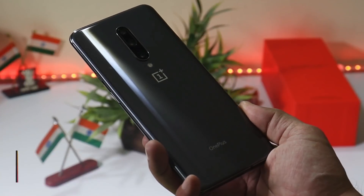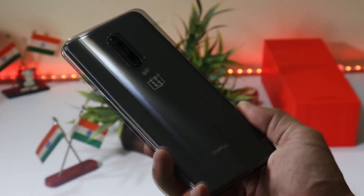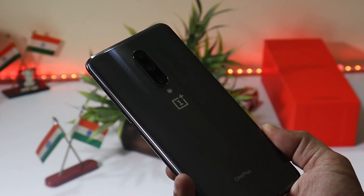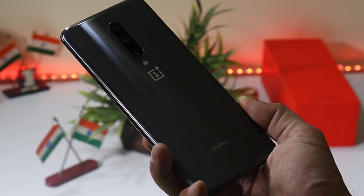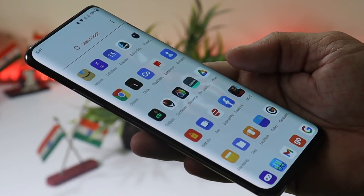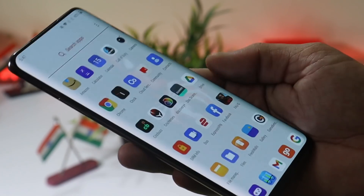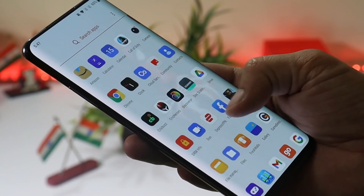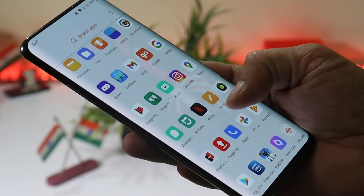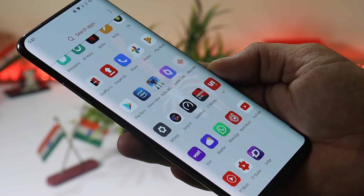So guys, this was a quick review of the OxygenOS 11 stable build for the OnePlus 7 series. If you're looking for good battery backup, better camera performance, and better gaming, I won't recommend updating right now — wait a few more days as we're about to receive another update. Hope you guys liked the video; if so, give it a thumbs up, and if you're new to the channel, don't forget to subscribe. Thanks for watching, have a great day!